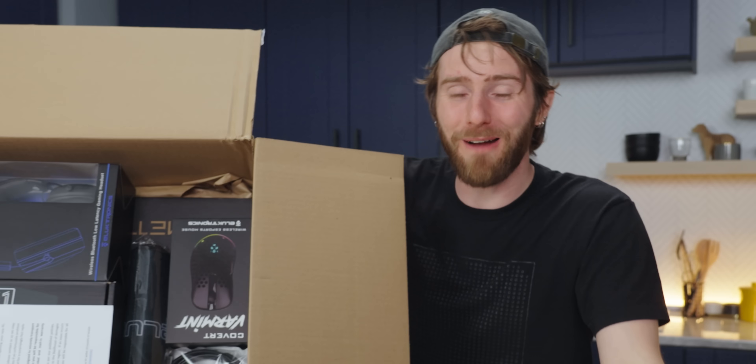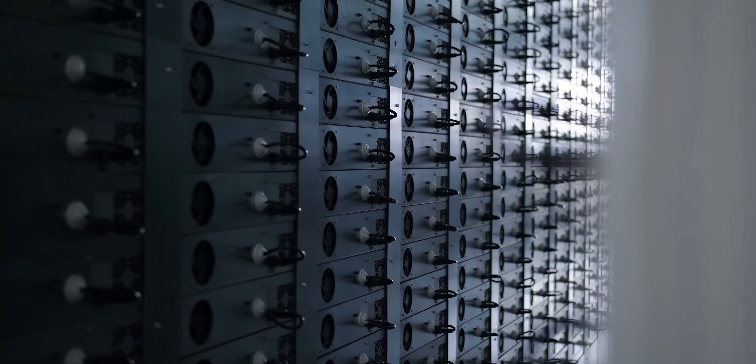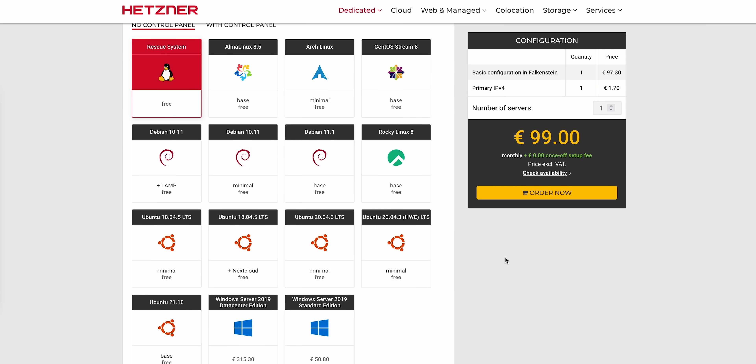This video is brought to you by Hetzner. For a limited time, Hetzner Online is offering all AX dedicated root servers with AMD Ryzen CPUs — no setup fee. Configure yours today using the link below.